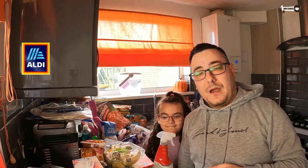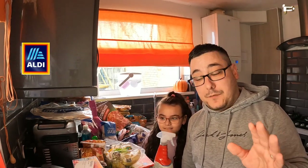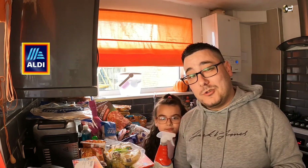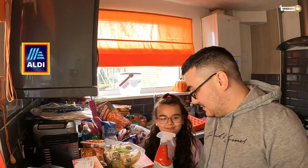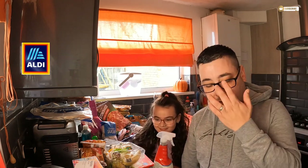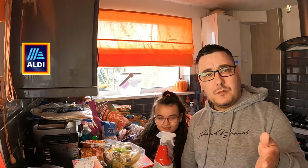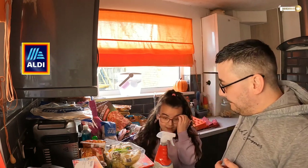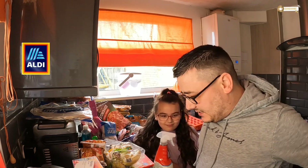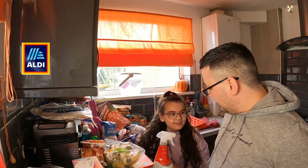Hi guys, welcome back to the Kilboa Long family channel. We're here with another food shop. Last time we did Tesco, and in today's video Eliza is making an appearance. We're going to start doing our shopping on weekends instead of a Thursday, which you would have seen us do before. It's a bit busier up there today compared to usual.